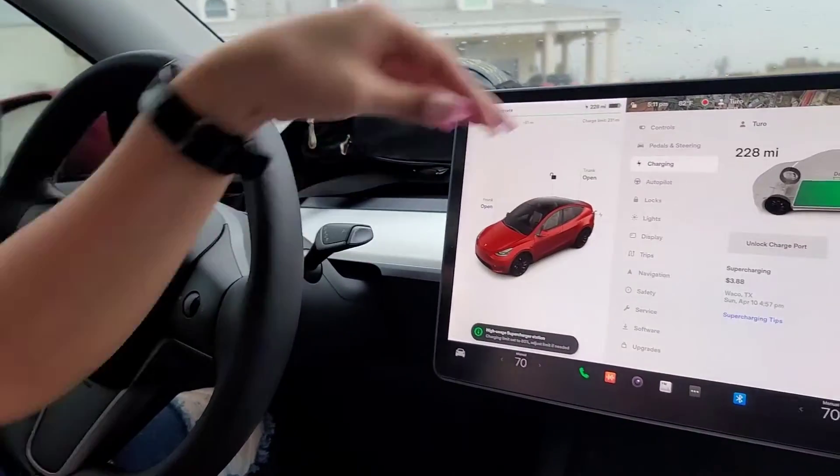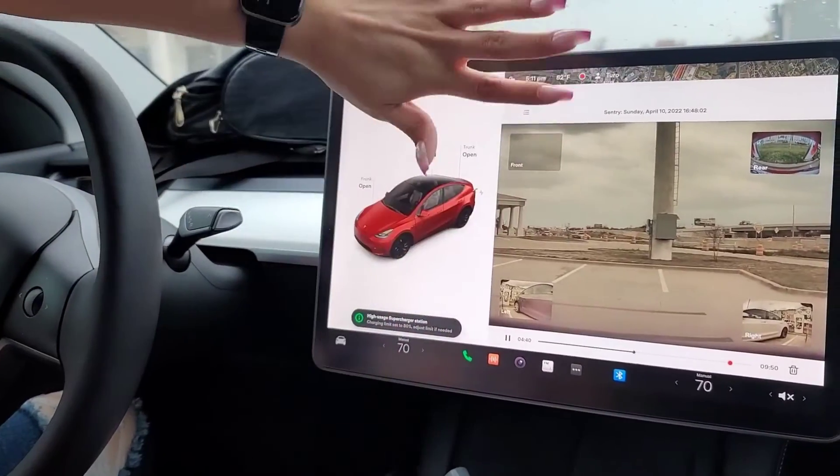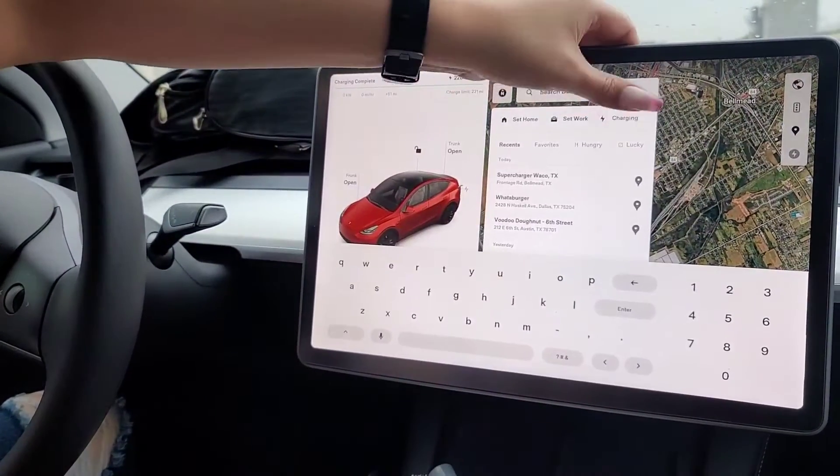Hey, what's up guys, welcome back, it's your girl Jazz. As I mentioned in a previous video regarding battery life, they suggest that the battery goes from 30 to 90 percent — don't go below 30 or over 90. However, it does depend on what type of charger you use, as there are a few different options.